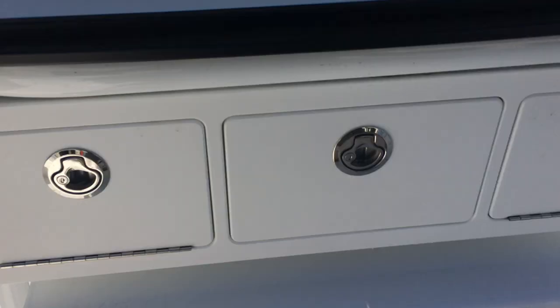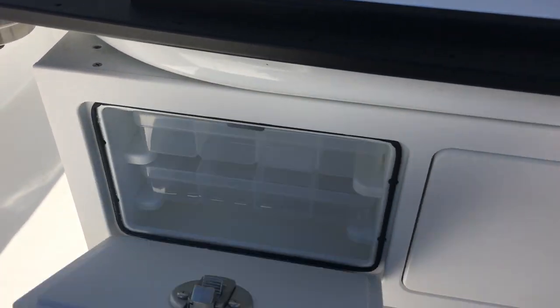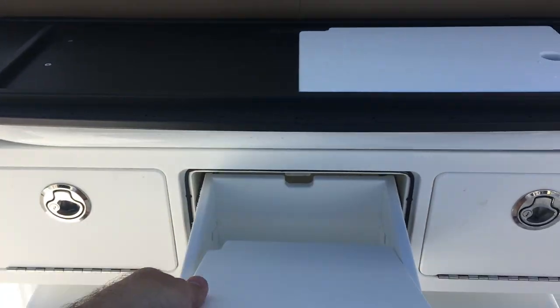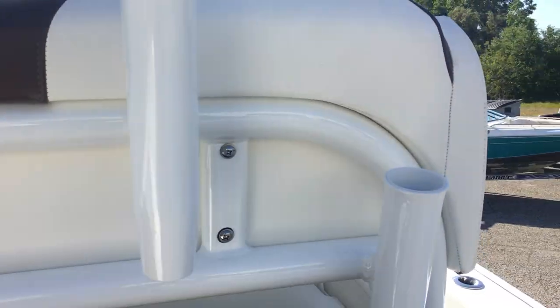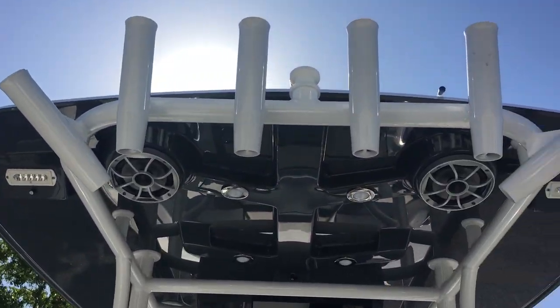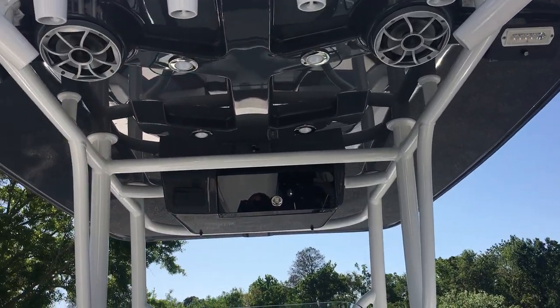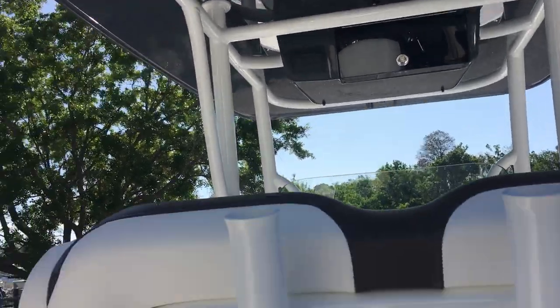That gives you access to a nice tackle center as well — drawers on both sides, tackle storage for tools, and the cutting board stows away perfectly for a nice clean finish. Up top there are more rod holders, kingfish holders, LED spreaders, freshwater mister, speakers, multicolor LEDs, and an ebox. This boat has almost everything.